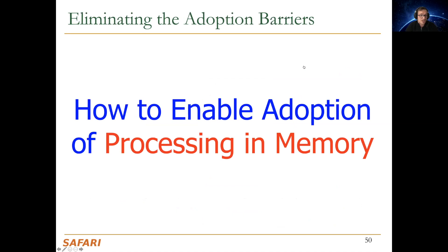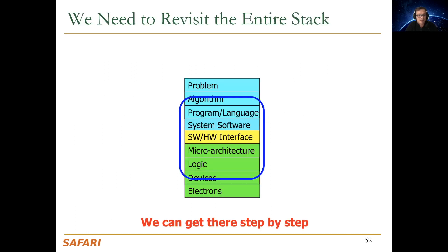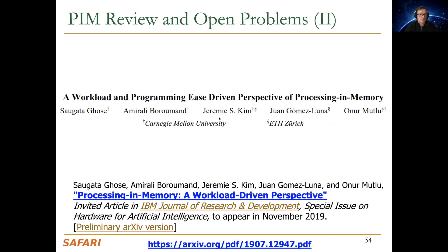Data-centric paradigms require some adoption, and this is not easy. The major adoption issues for processing in memory include software at the system and programming levels, runtime and compilation systems, and infrastructures to assess benefits and feasibility. All can be solved with a change of mindset — we can get there step by step, but eventually we need to rethink the entire stack. We recently wrote a paper discussing these issues and covering processing-in-memory work from a modern, workload- and programming-driven perspective.